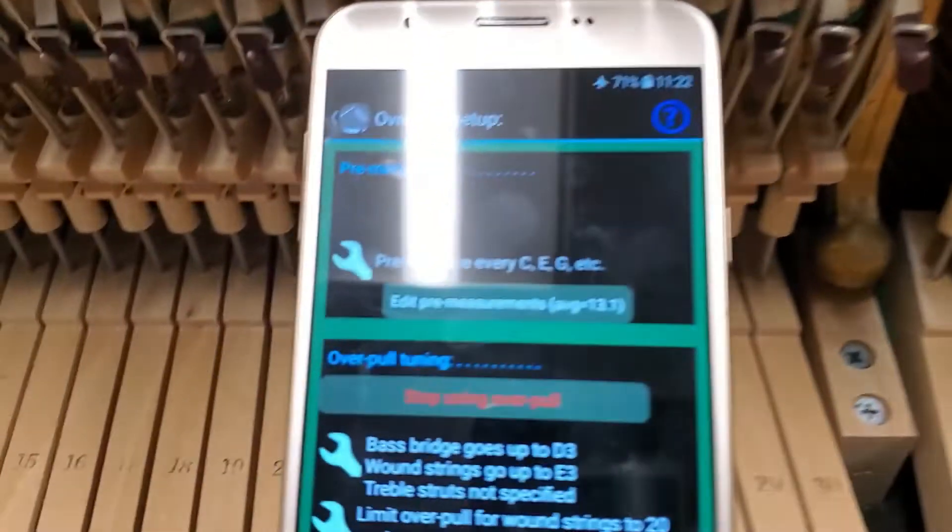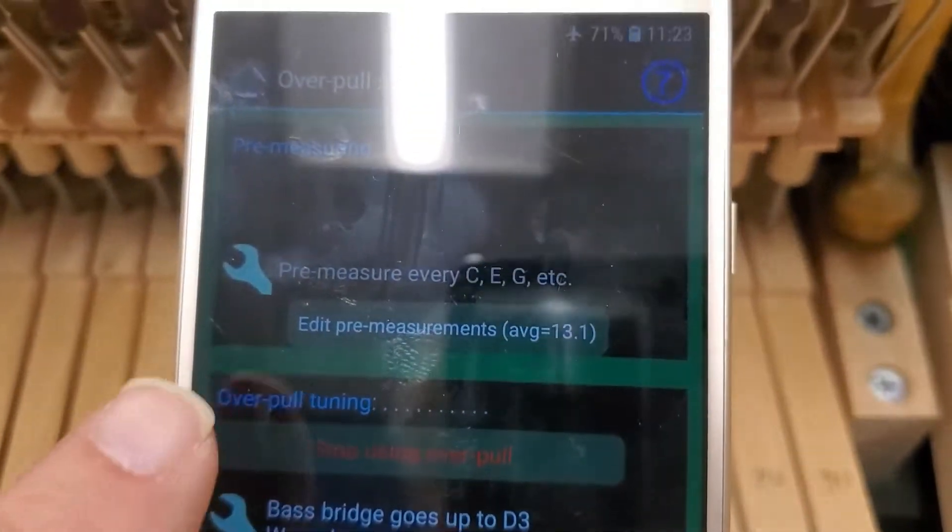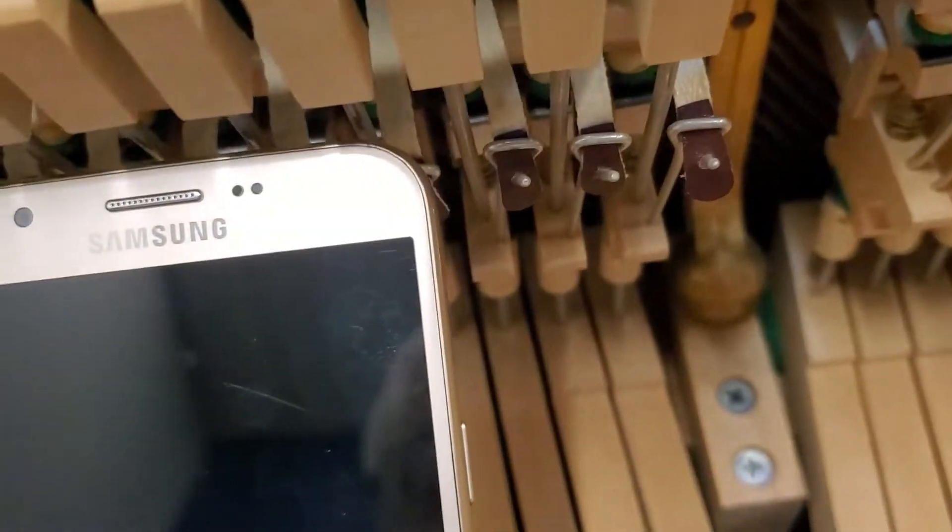I just did the pre-measurements on this Schaefer & Sons VS48 Studio upright and it's very sharp — not uncommon though for this time of year in institutional settings. Let me switch the camera. The average pitch pre-measurements: 13 cents sharp.